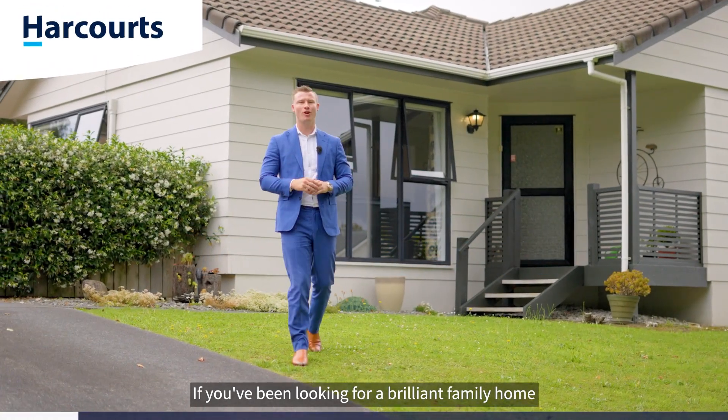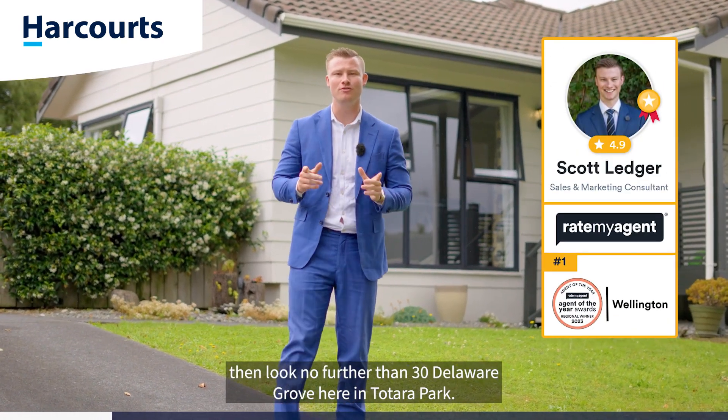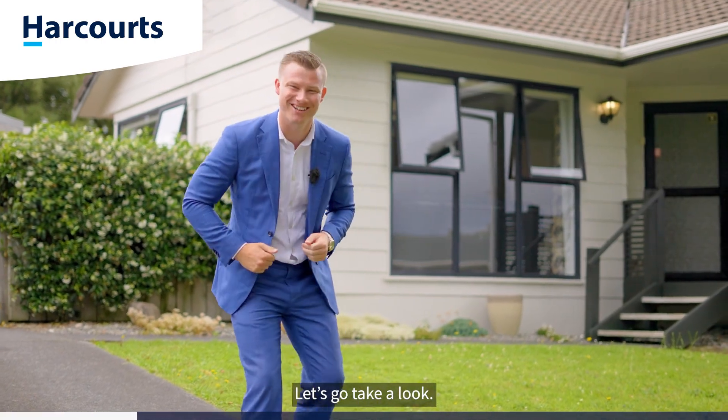If you've been looking for a brilliant family home with great-sized backyard and garage to boot, then look no further than 30 Delaware Grove here in Totara Park. Let's go take a look.